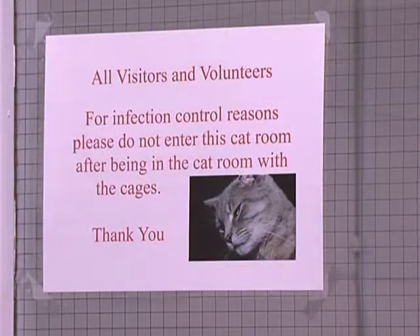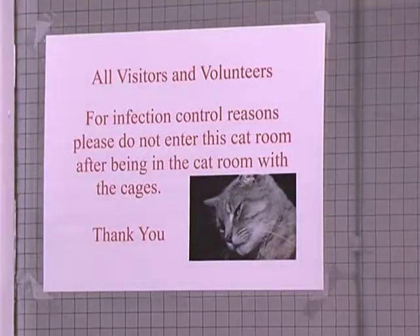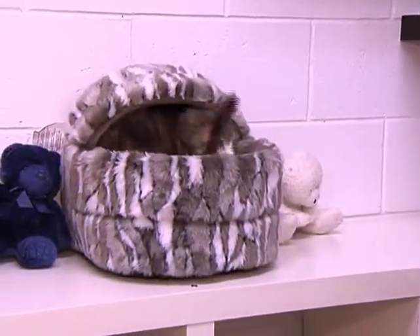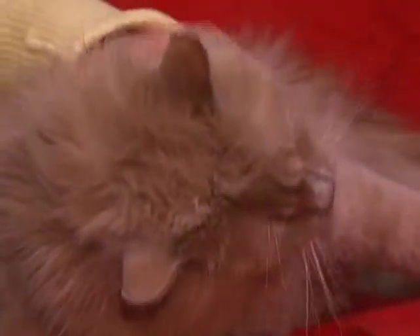The cat room was put together about two months ago. We felt there was a need to have a free-roaming cat room. The cats enjoy being out of the cages and being able to relax inside of a room. The public enjoys being able to go in there and spend time with the cats one-on-one. It just makes for a better experience for the animals and the public.